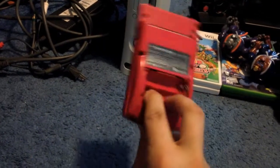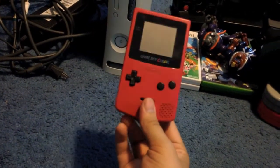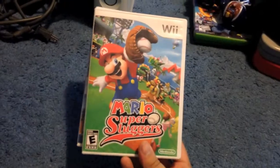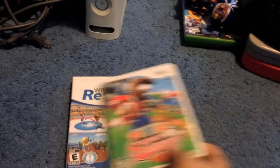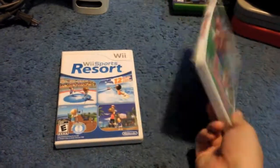Down the street from that I got a Game Boy Color — no battery cover, but $3, works fine. Down the street from that I picked up Super Sluggers and Wii Sports Resort for $7 together. They're both about $10–$15 games.